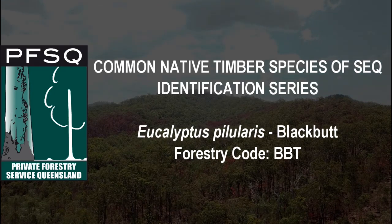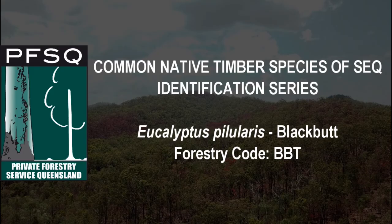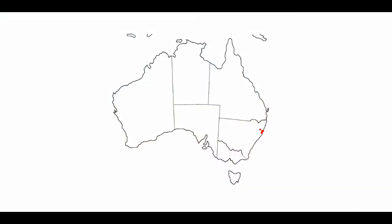Eucalyptus pilularis, or blackbutt as its common name. Blackbutt is abundant in coastal forests of the east coast of Australia, from Bega in New South Wales near the Victorian border, to the Fraser Coast in southern Queensland.